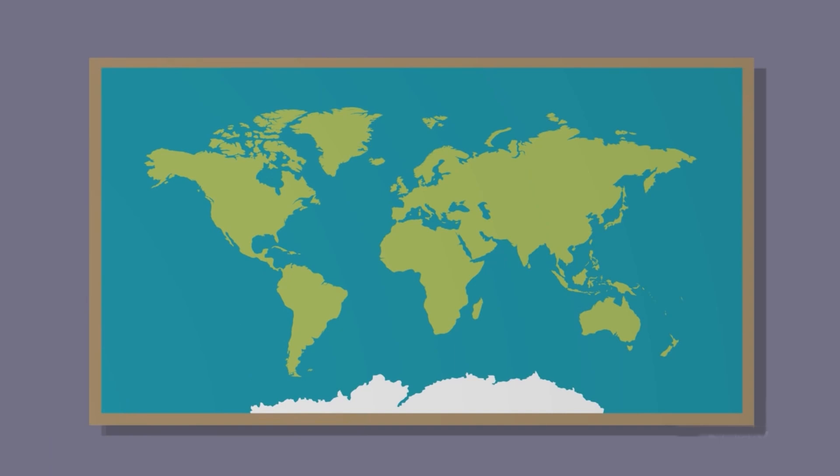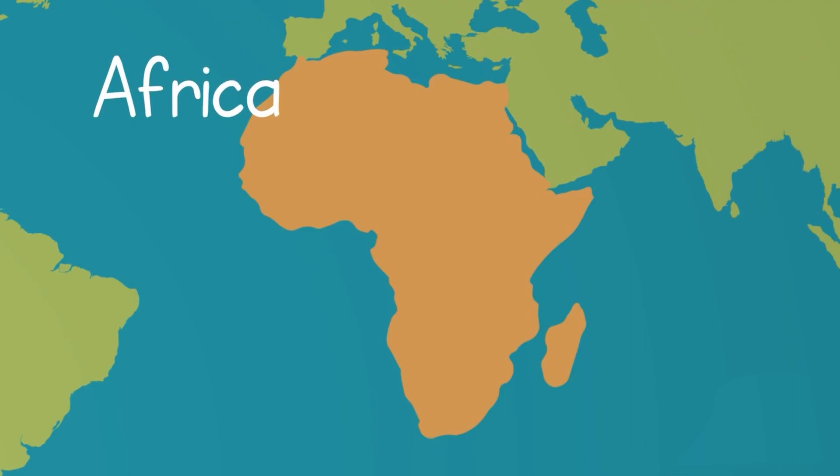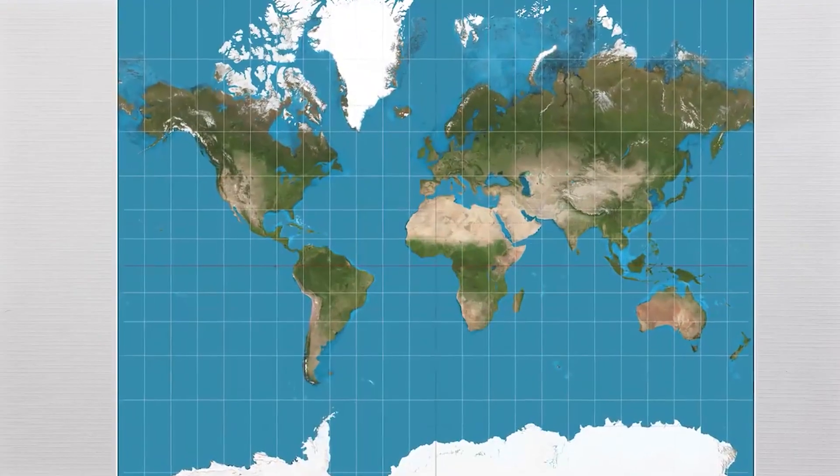We grew up learning about these seven continents, which include Asia, Australia, North and South America, Africa, Europe, and Antarctica. All seven continents are visible on the world map, but it wasn't always this way.